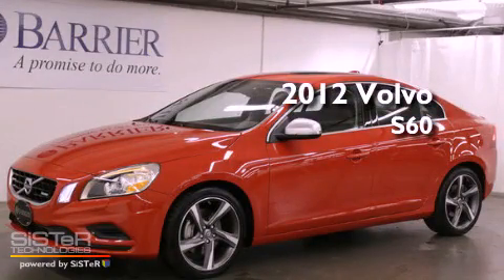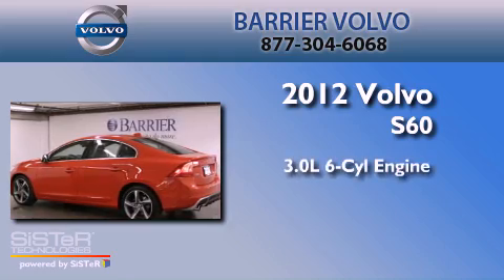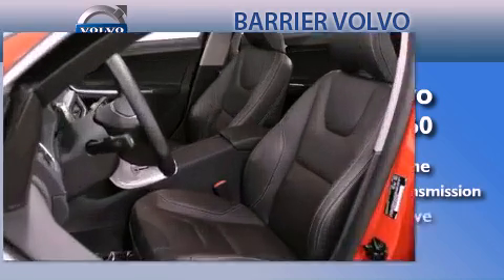This is a certified pre-owned 2012 Volvo S60. It has a 3.0-liter six-cylinder engine, a six-speed automatic transmission, and four-wheel drive.